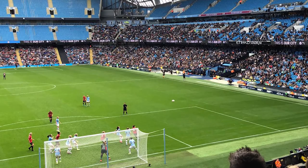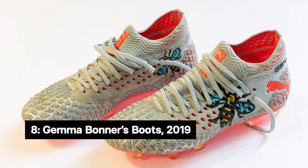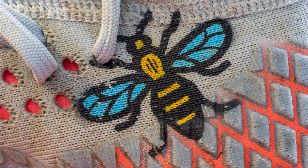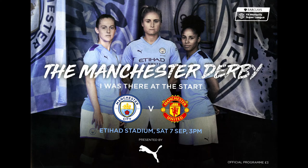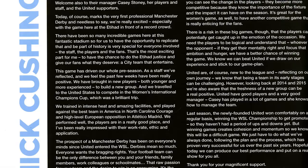Played at the Etihad Stadium, the match drew a then league record crowd of 31,000 fans. Object eight are Gemma Bonner's embroidered boots from this match, where City won 1-0. The boots were custom made to celebrate the historic derby and depict a hand-painted Manchester worker bee. Our ninth item is from the very same game — the matchday program.